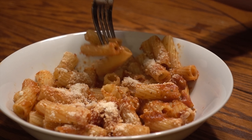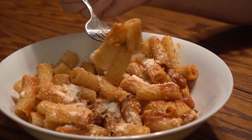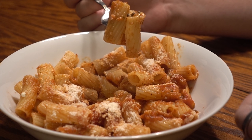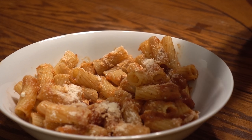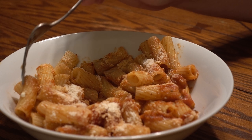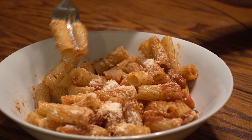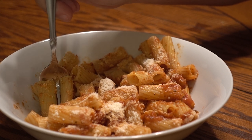Guys, what is your favorite pasta? Do you prefer some of the odd-shaped pastas like the little ball pastas, or the star-shaped pastas, or linguine or fettuccine? What kind of pasta did you grow up eating? Let me know.